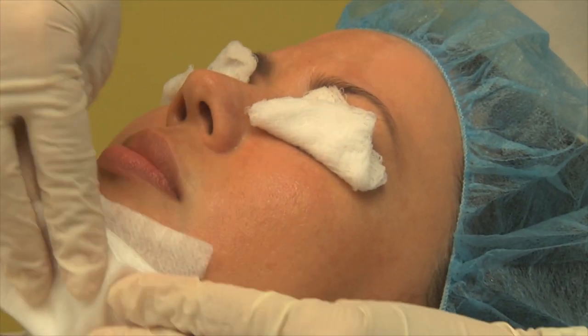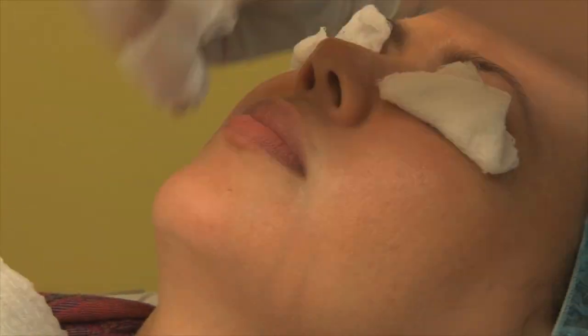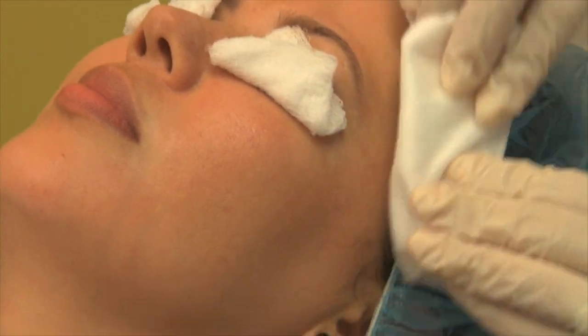How long have you had the discoloration? It's very important for physicians to get an accurate medical history, because if these patients have a history of pigmentation, wherever you're going to do a procedure, they will be at higher risk of developing pigmentation again.